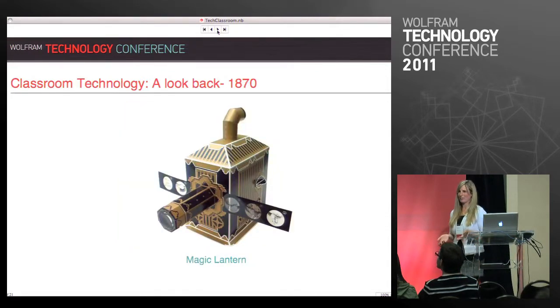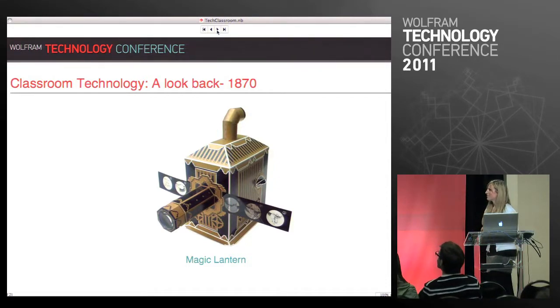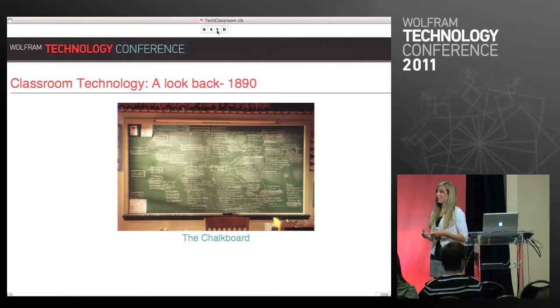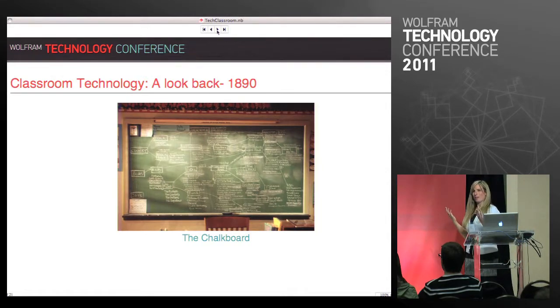1870 we got the magic lantern — this was an early film projector of sorts. You could look at small transparencies, kind of like those little clickable view finders. Then in 1890 we got the chalkboard, and the really interesting thing about the chalkboard is it is still the number one educational technology used in classrooms. This guy has survived longer than anyone. It's definitely not the way that teachers say they want to teach, but it is the way they often times end up teaching.